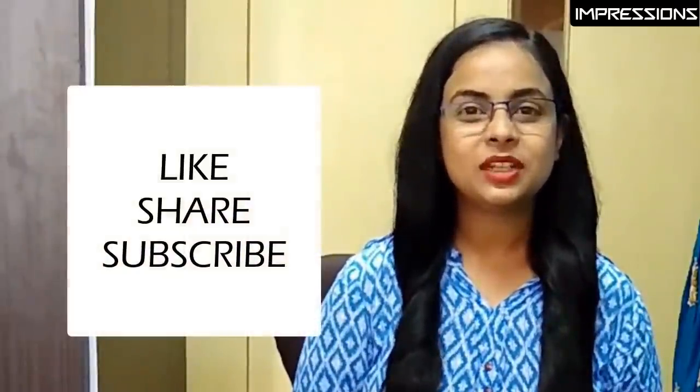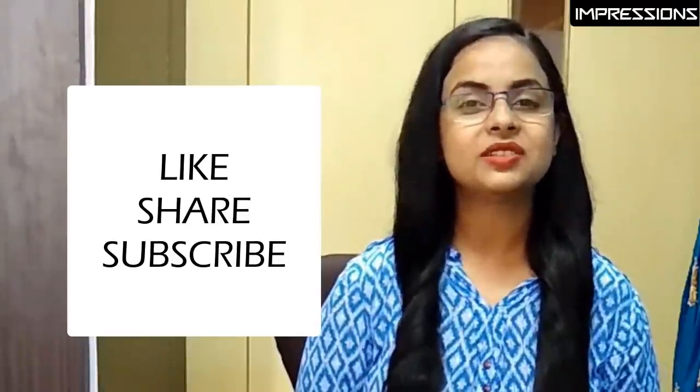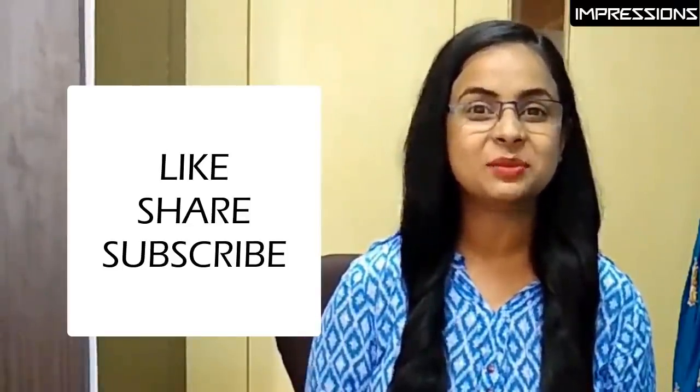That's it everyone. I hope you liked today's video. If you liked it, please make sure you like it and share it, and don't forget to subscribe to our channel.